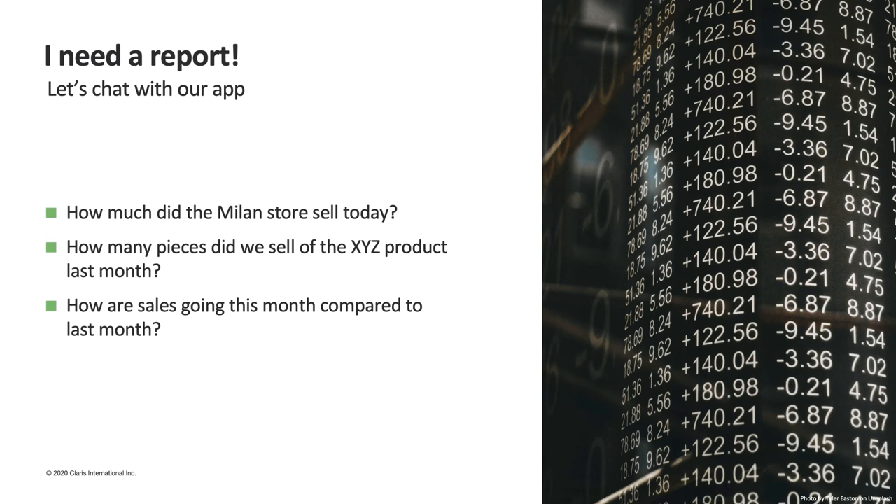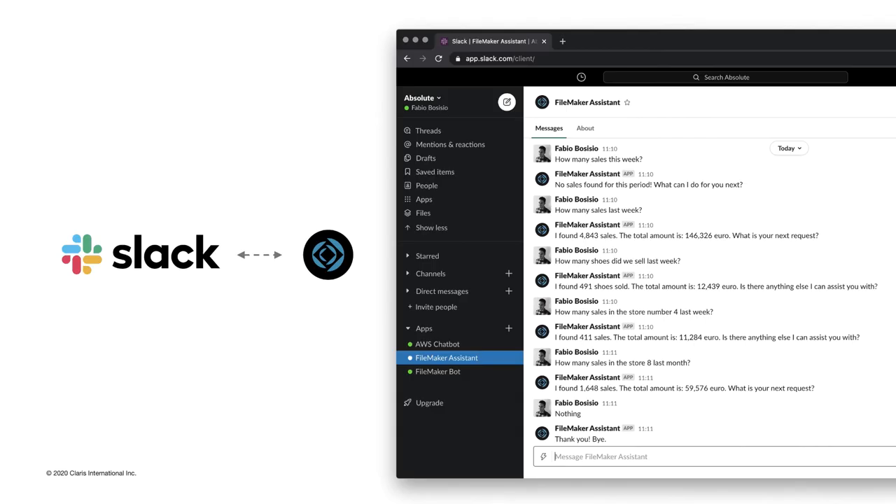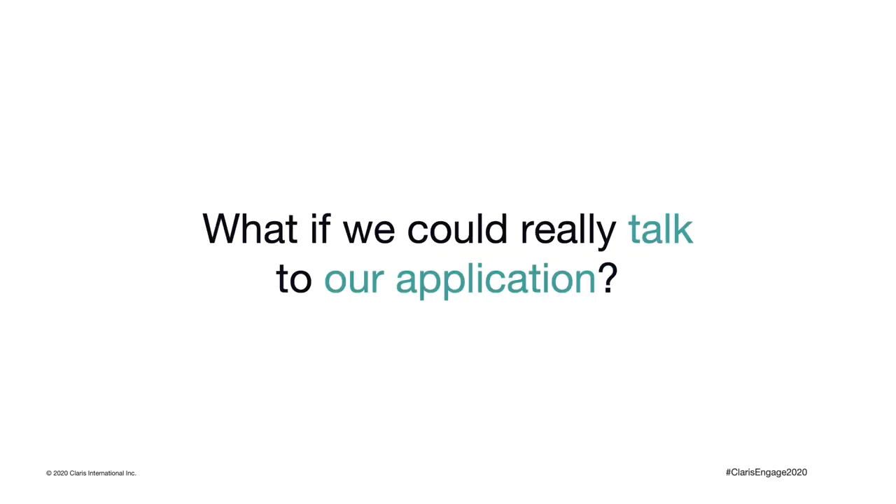We worked on a fun integration that allows us to make verbal requests to our database and get quick answers without necessarily sitting in front of a computer. By taking advantage of one of the most used business communication platforms — Slack — and the FileMaker Data API, we were able to transform a written request into an instruction and send it to our FileMaker script. Once the request is received, the script analyzes it and returns the result to the user, and we can also request the creation of a report and send it via email. But what if we could really talk to our application? Wouldn't it be amazing to ask our voice assistant the same question we would have typed in a chat?